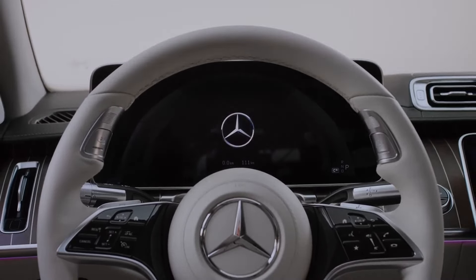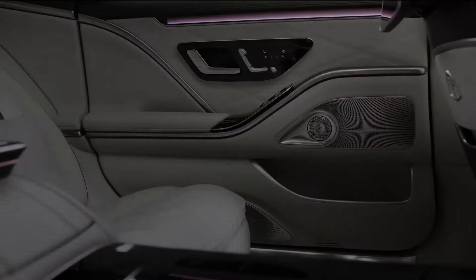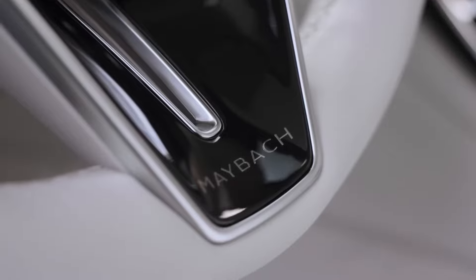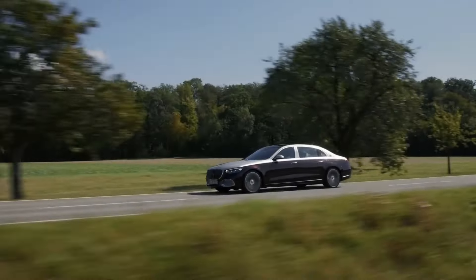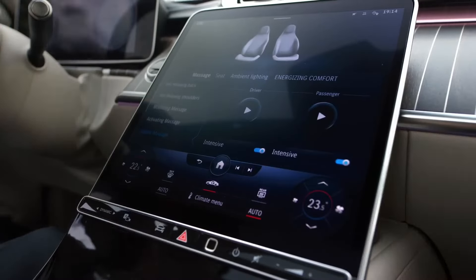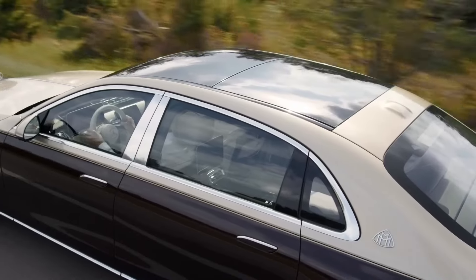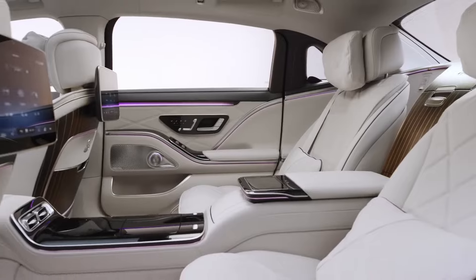Let's continue our journey with the Mercedes-Maybach S-Class, one of the kings of luxury. The six-liter V12 engine offers 621 horsepower, and the design, signed by Gordon Wagener, dazzles with its elegant lines.